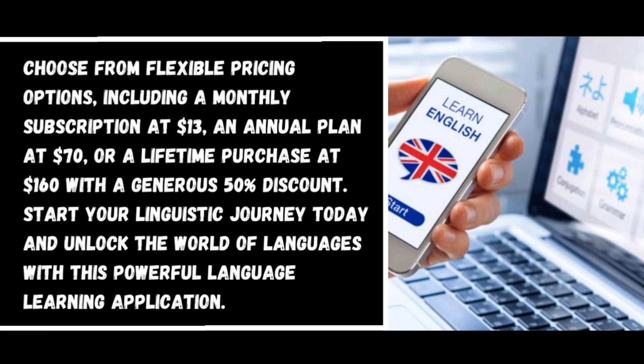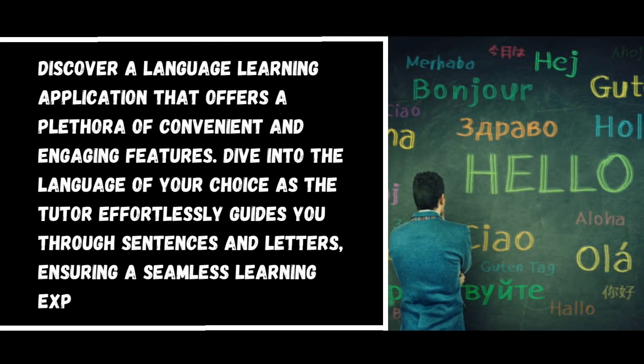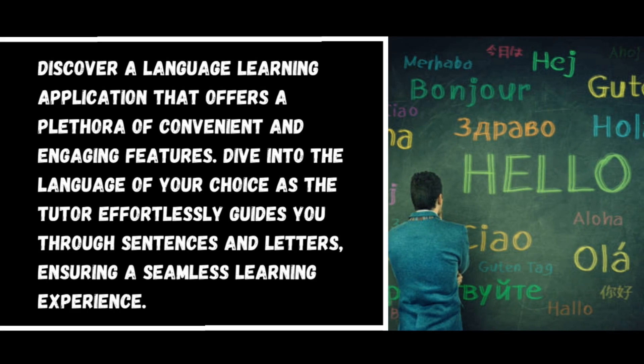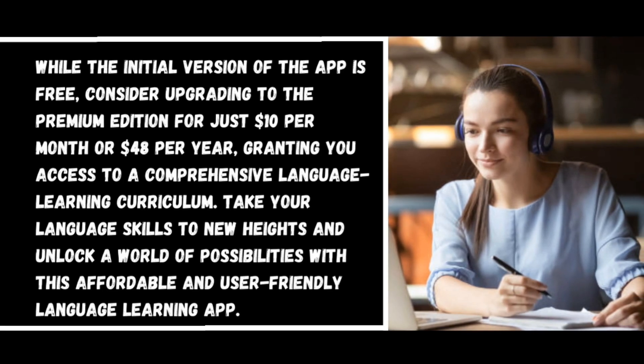Number four: Mondly. Discover a language learning application that offers a plethora of convenient and engaging features. Dive into the language of your choice as the tutor effortlessly guides you through sentences and letters, ensuring a seamless learning experience. While the initial version of the app is free, consider upgrading to the premium edition for just ten dollars per month or forty-eight dollars per year, granting you access to a comprehensive language learning curriculum.